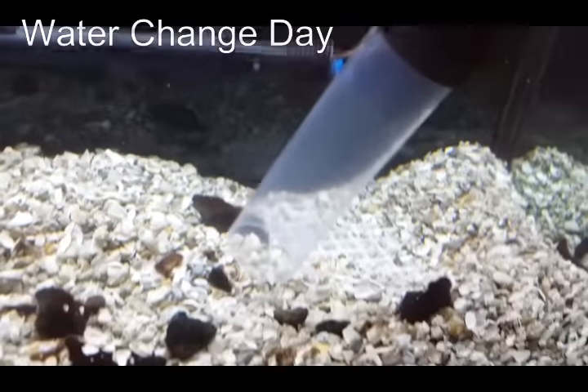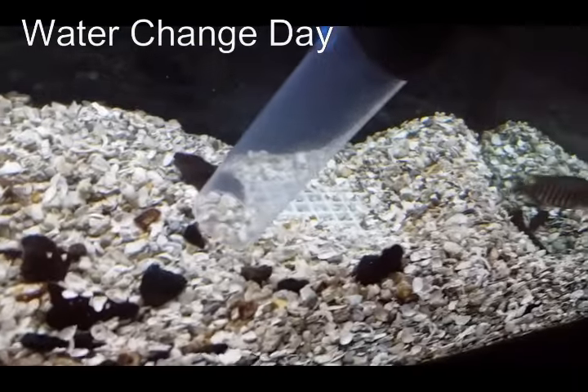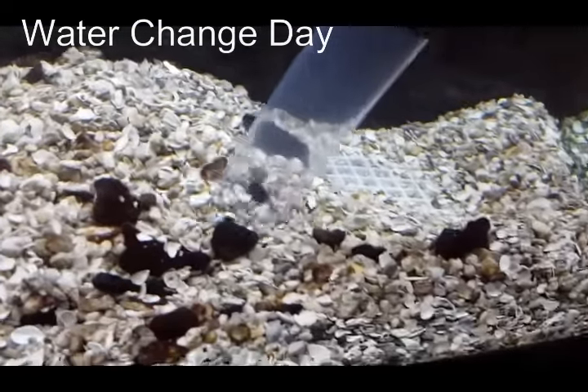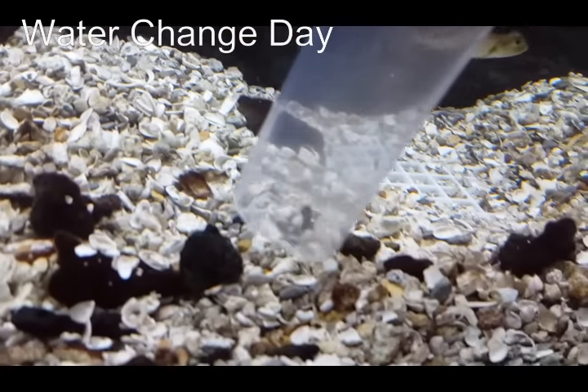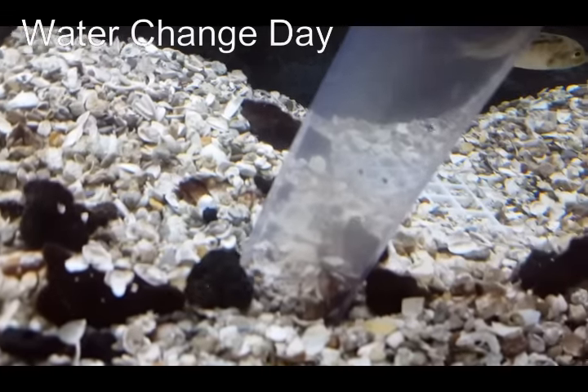Wherever there were rock formations or lava rock built up, you'll notice there's a lot of junk that comes up — that's the kind of stuff that settles between the rocks.